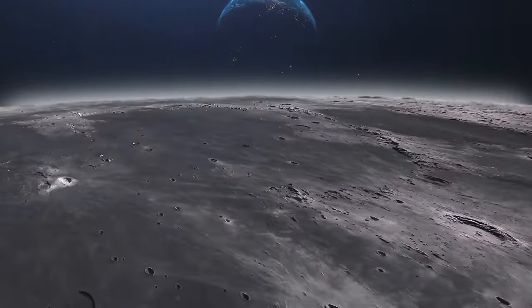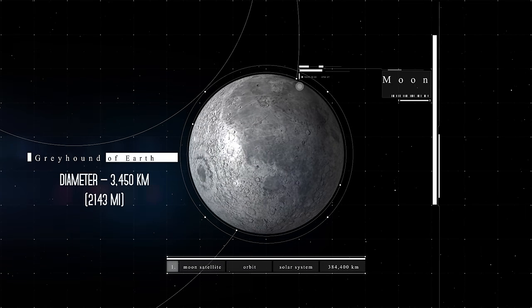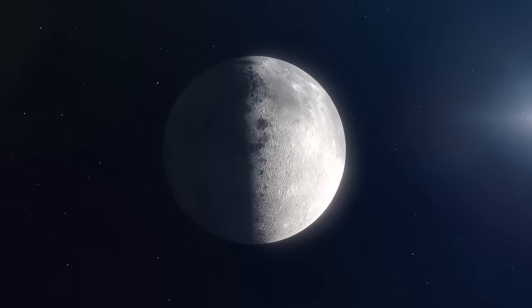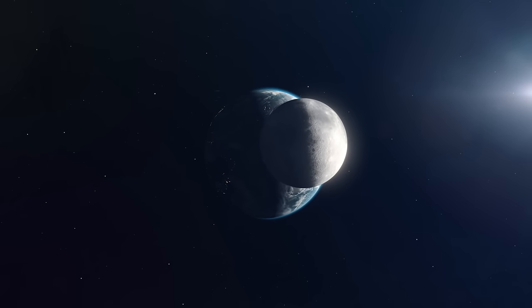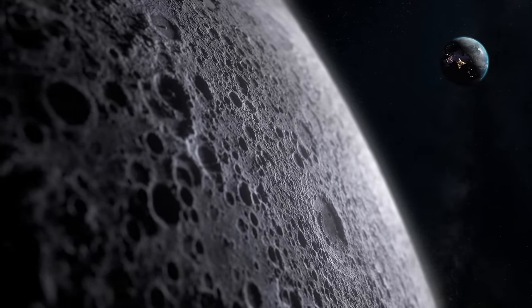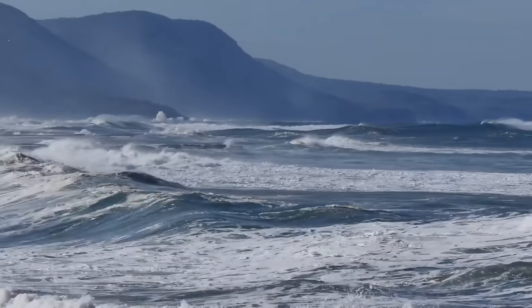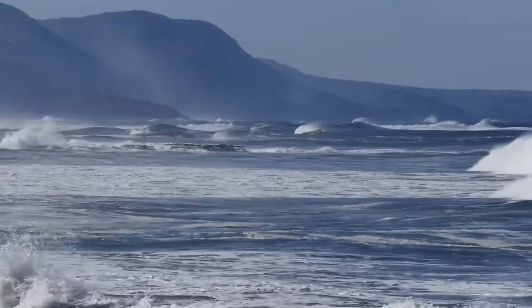The Moon is the only natural satellite of our planet, and it's more than enough. It is quite large compared to its parent planet, with a diameter of 3,450 kilometers — over a quarter the diameter of Earth — leading some astronomers to consider the Earth-Moon system as a double planet. The Moon plays a vital role for us: its gravity helps to maintain Earth's stable axis, and without it, Earth's axis would oscillate wildly, making the existence of life difficult. The Moon is also responsible for our ocean tides, which — thanks to the famous tidal pools, considered by paleontologists as actual biological incubators — could have favored the emergence of life.